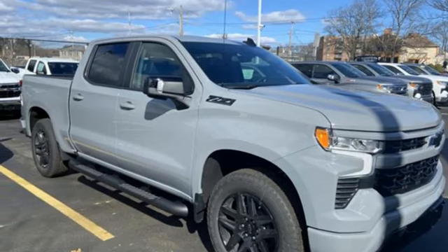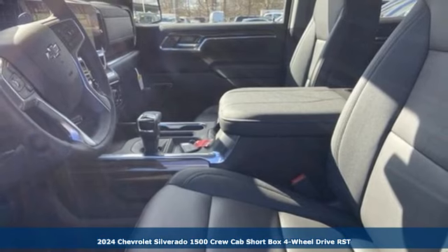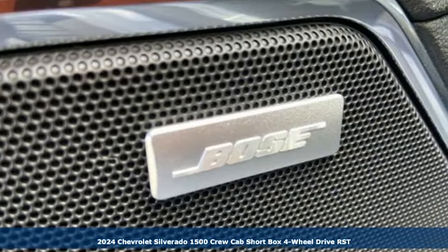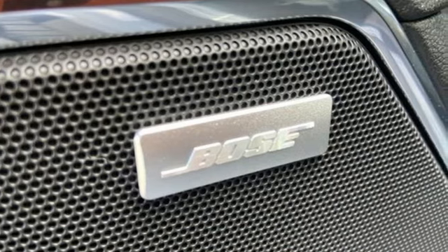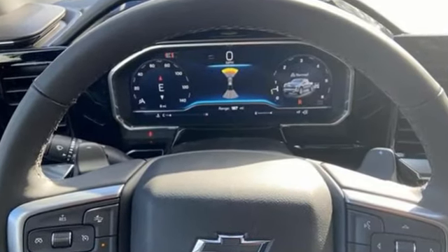It's a new 2024 Chevrolet Silverado 1500. Projecting strength and durability and built to back it up, this Silverado 1500 is definitely one book you can judge by its cover. It comes nicely equipped with features you'll love.